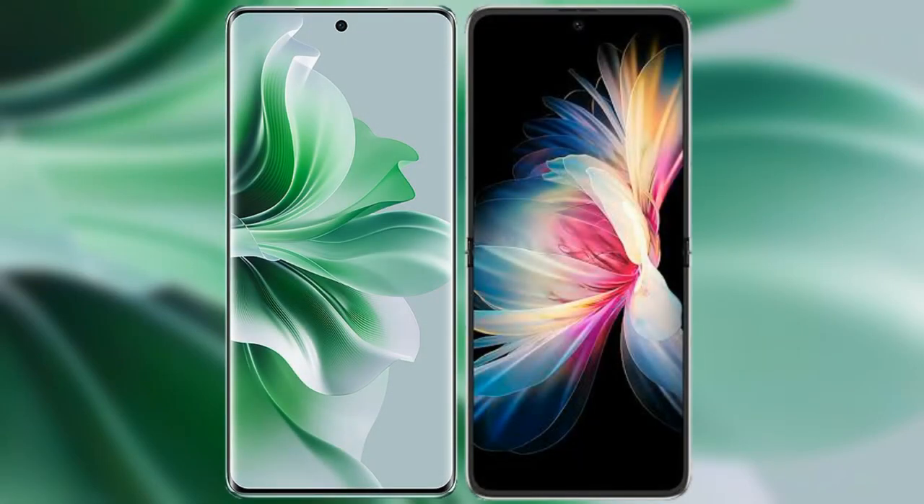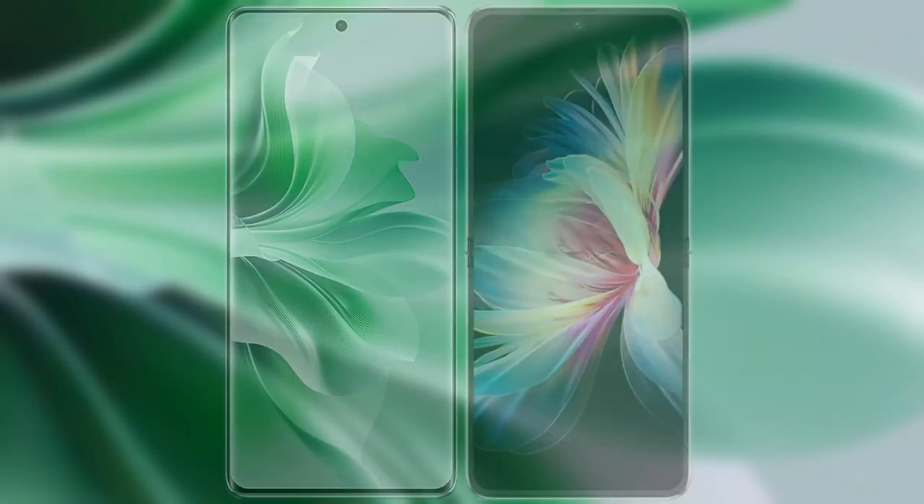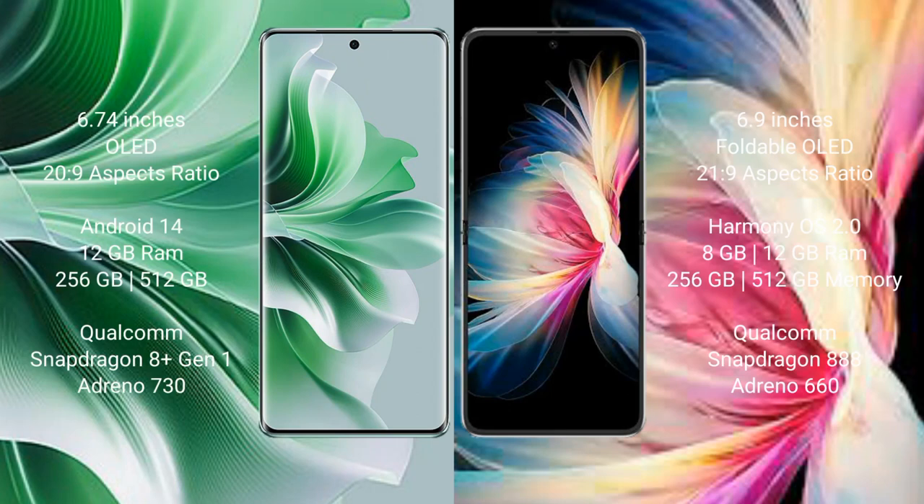I will compare the new Oppo Reno 11 Pro with Huawei P50 Pocket. Oppo Reno 11 Pro comes with a 6.74-inch OLED display and a 20:9 aspect ratio. Huawei P50 Pocket comes with a 6.9-inch foldable OLED display and a 21:9 aspect ratio.